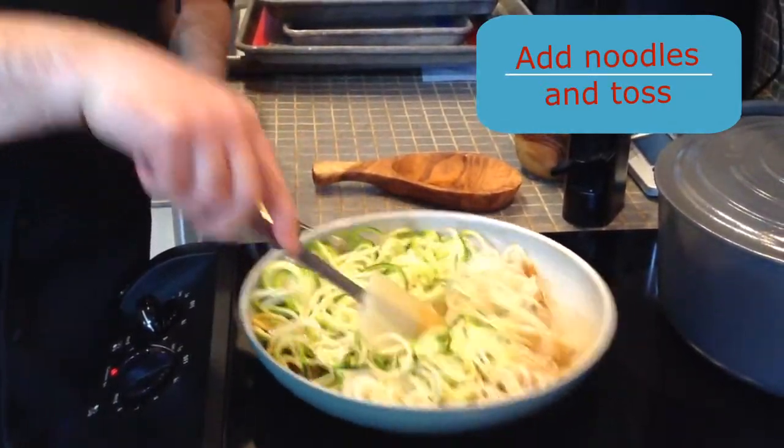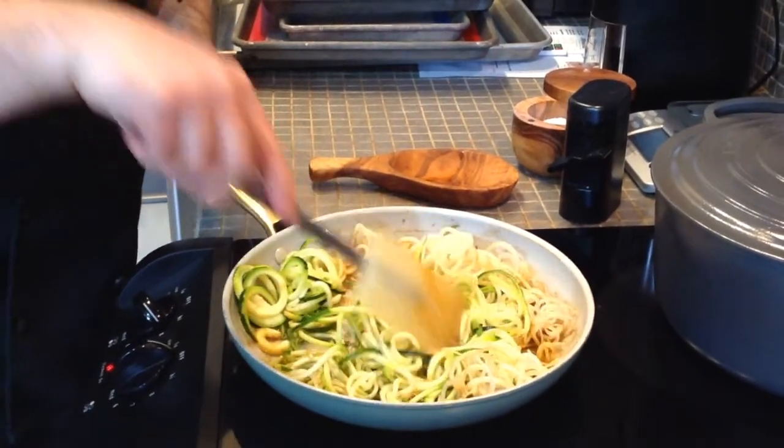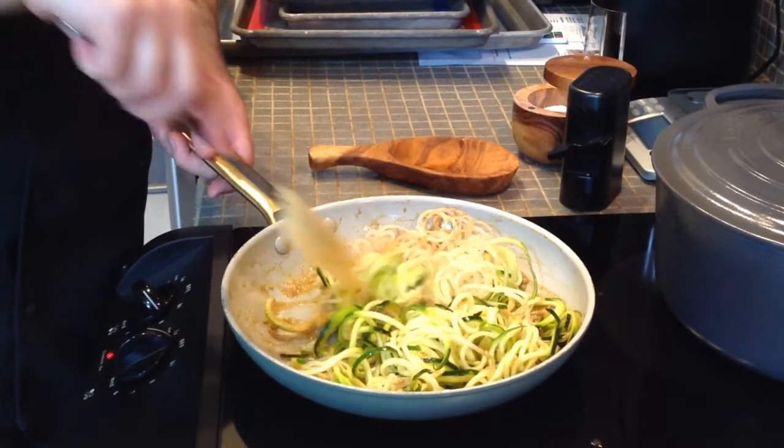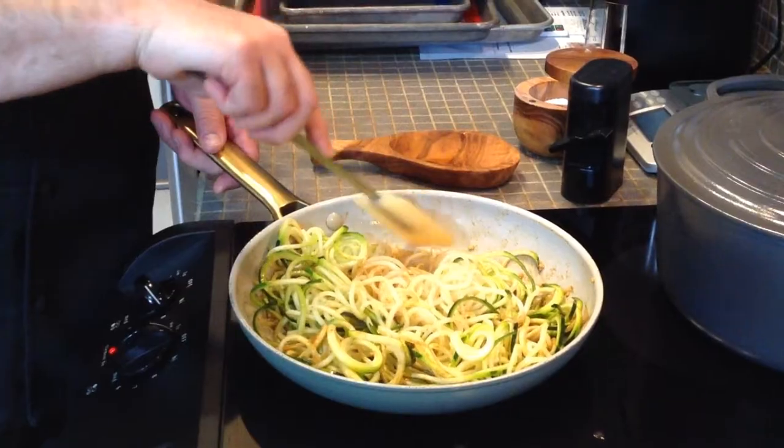We all know that salt draws out the moisture, and the moisture is already going to start to seep out of the vegetable after it's cut. So you just want to make sure not to salt it at the beginning — otherwise your finished product would be a lot more mushy. But as you can tell, this is still nice and firm and holding up really well. There's a nice sauce in the bottom of the bowl that you could still kind of dress the noodles with to keep that flavor profile going.